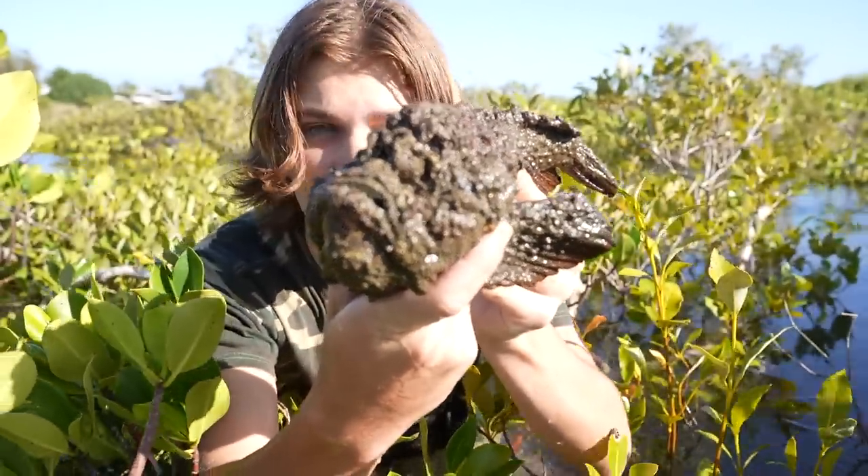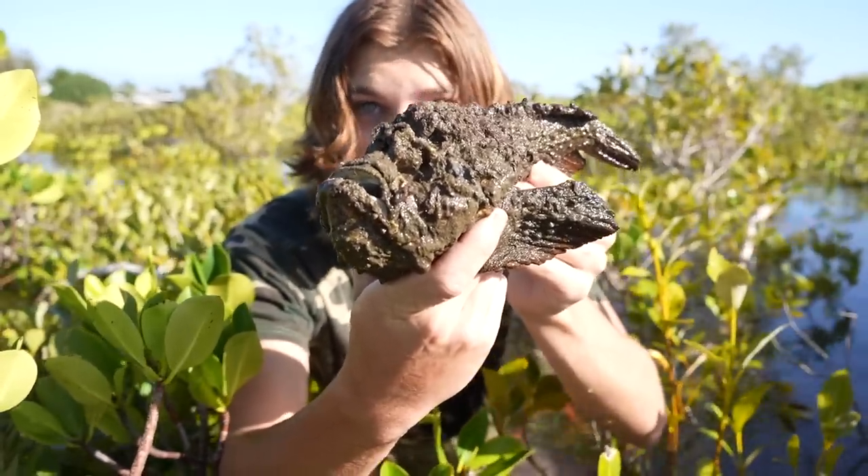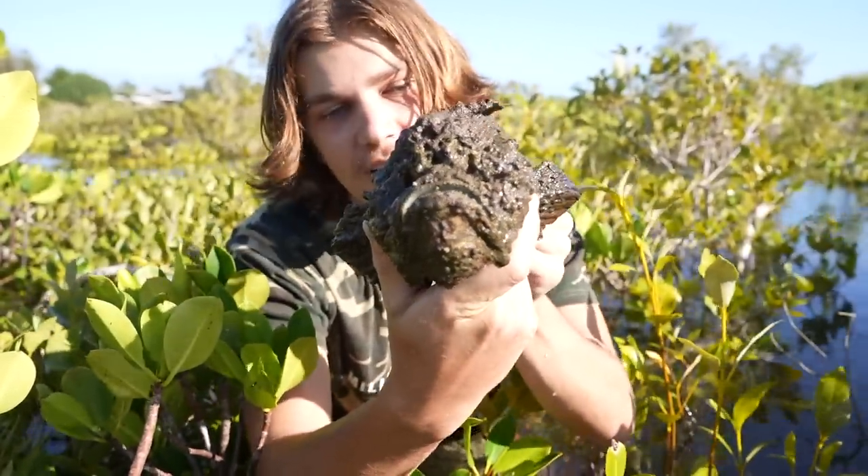These stonefish are masters of camouflage — as you can see they look exactly like a stone, and they use this for hunting. They'll lie in ambush waiting for a little fish to swim past, strike out, grab it in their mouth and swallow it alive. That fish will still be alive when it goes into the stonefish's stomach.